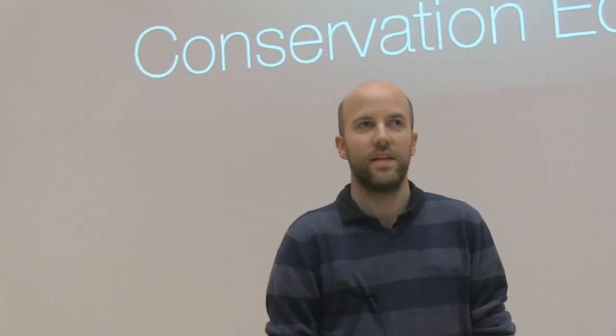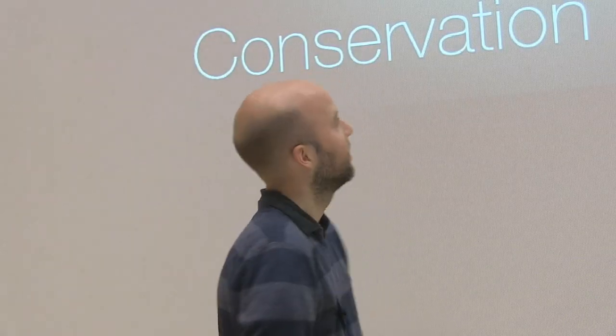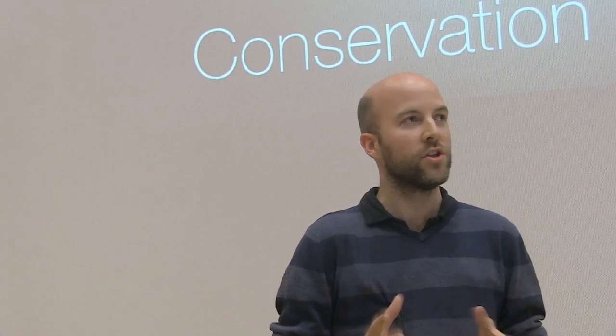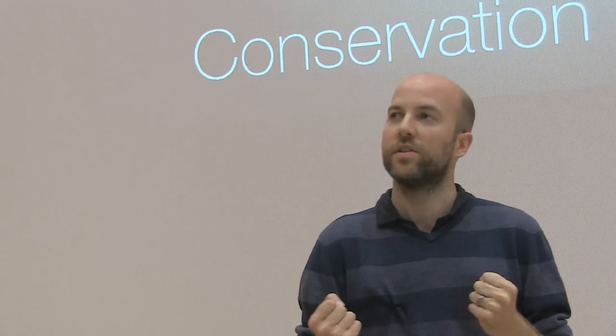Good afternoon, everyone. It's a pleasure to be here today. I'm sure you're thinking, what are London Zoo doing at an event like this? Well, hopefully that's what we're going to explain to you today. We had to have a nice pun to our presentation, so we went for iSpy — did a little play on the logo there. But we're looking at conservation, education, and of course the Raspberry Pi, and how we can fuse those together and work with children to get involved in conservation.